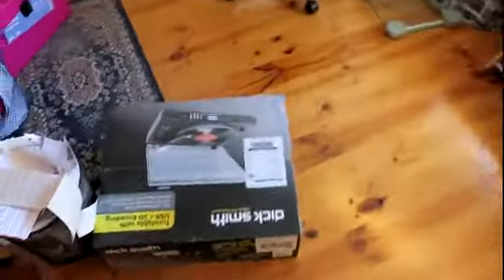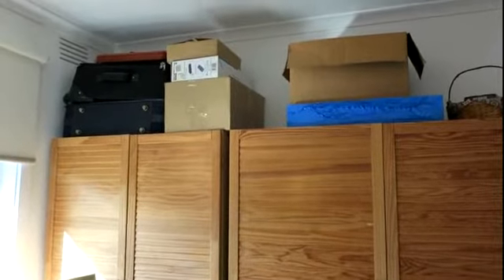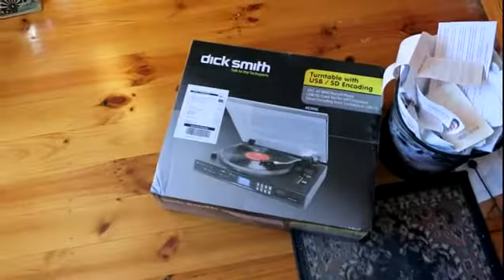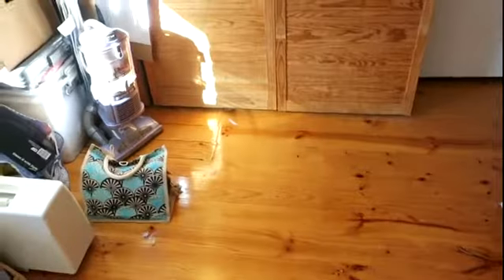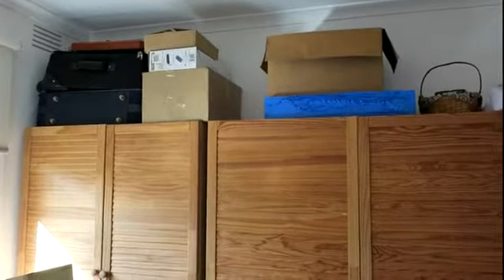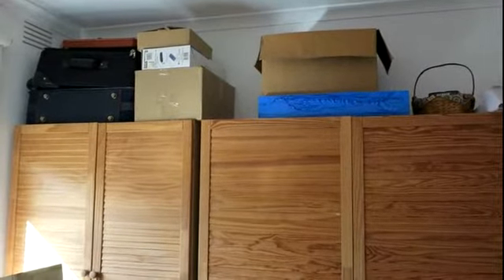Earlier today I heard a massive thud — a big bang — that scared the crap out of the cat. The box was up there in between the other boxes, facing outwards. It landed halfway across the room. Even if the cat had got up there, which she can't, and she was in the kitchen with me at the time, the box would have had to be pushed from the back and gone over — she wouldn't have pushed it forward.